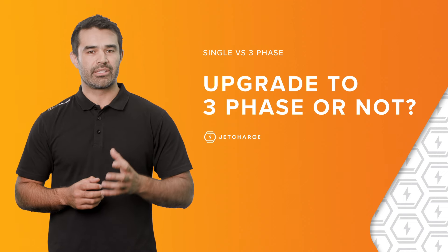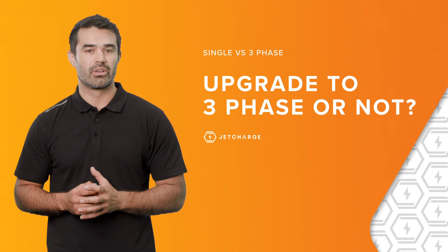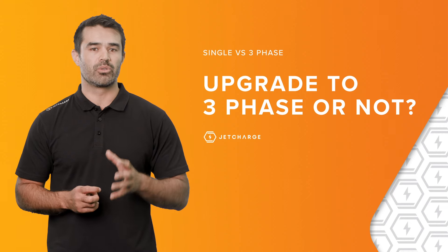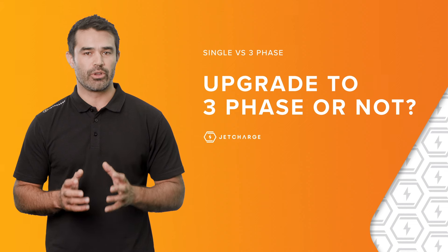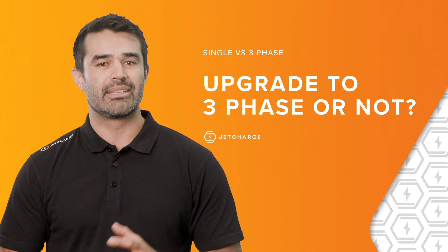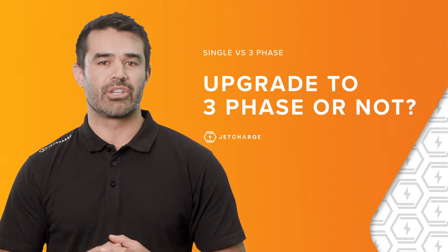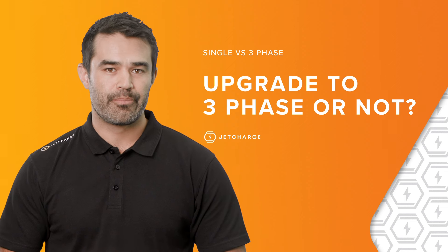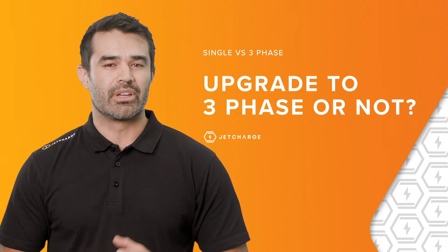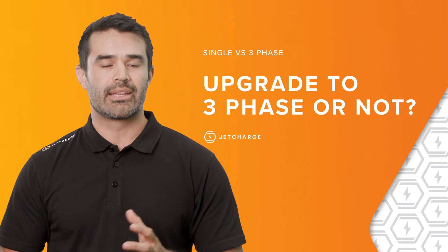When it comes to deciding whether to install three-phase power in your home or business, we would always advise talking to an EV charging expert before you go ahead with the purchase. The cost of installing three-phase power is a case-by-case exercise, and we recommend approaching an EV charging expert to arrange a quote, as having a licensed electrician install a new power source can come at a significant cost.